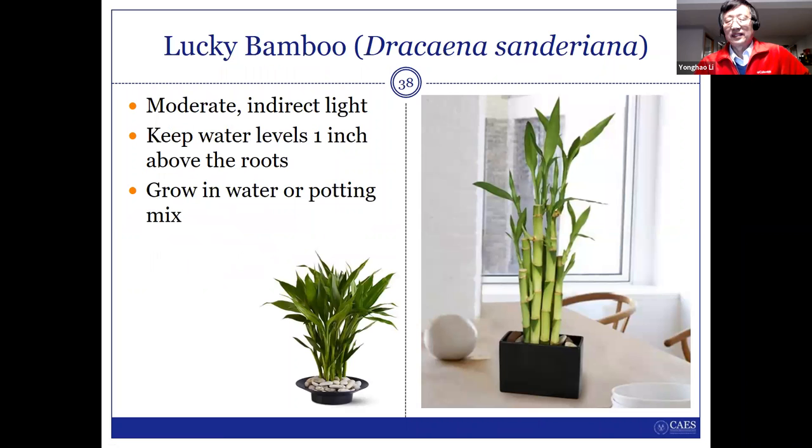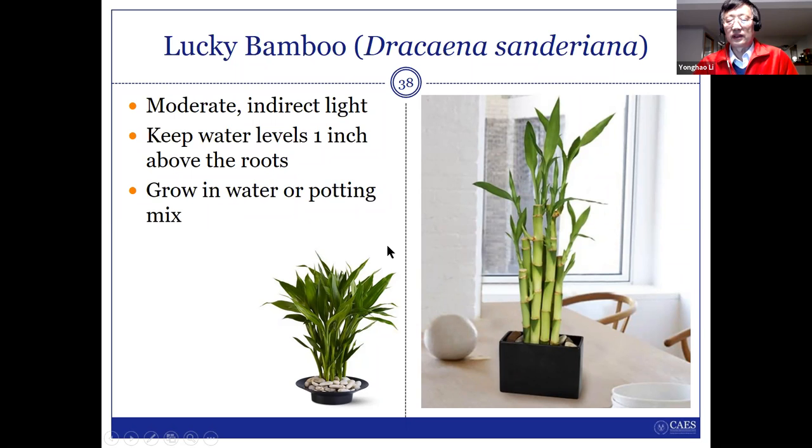Lucky bamboo — I have two plants in my house. It's very easy to take care of because it's bamboo and you can grow it in water. So if you take a vacation for two or three weeks, or even a month, you don't need to worry about it — you don't need to water it often because it grows in water. It's very easy to grow.